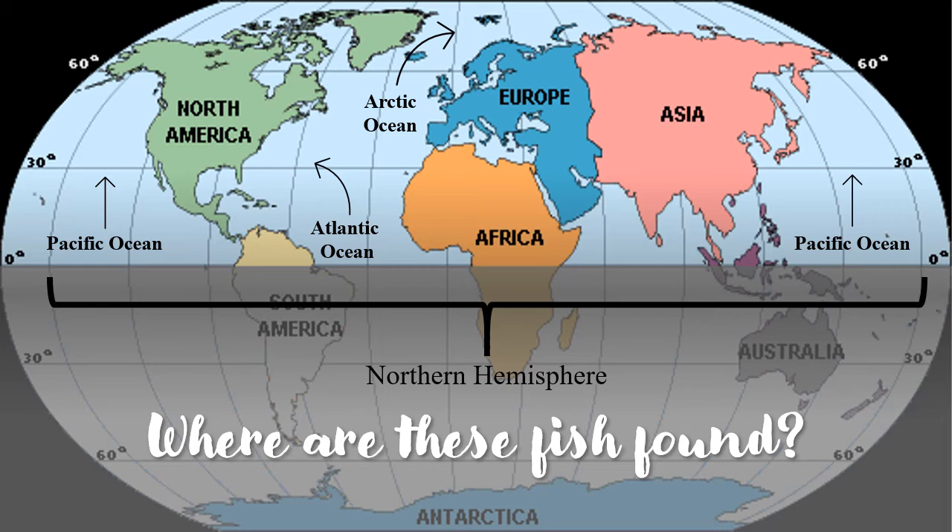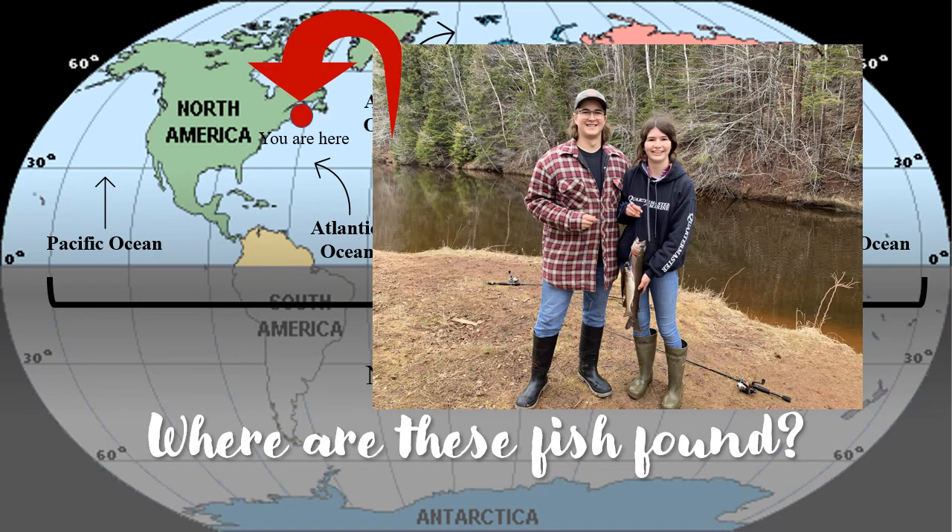The Salmonidae family of fish are some of the most important commercial and sport fishes in the world. In this picture you can see my boyfriend and I with our catch of the day last summer, a brook trout and a rainbow trout. Because these fish are so popular with fishermen, they have been widely introduced to other parts of the world including places like New Zealand. Unfortunately, some species are endangered or have become extinct as a result of overfishing and the destruction of spawning streams.